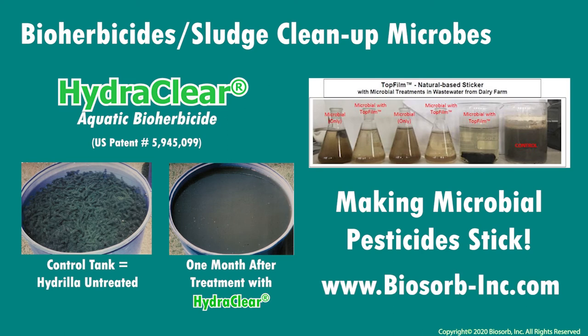For sludge cleanup, our microsponges make the entrapped microbes attach to biomass, helping them digest the waste systems and cleaning up the water.